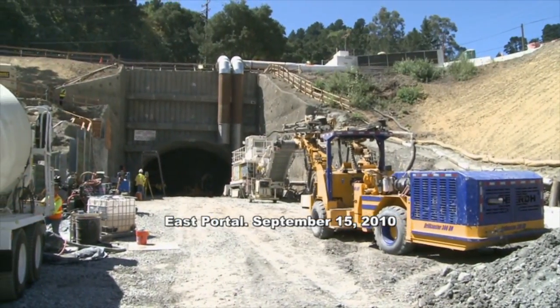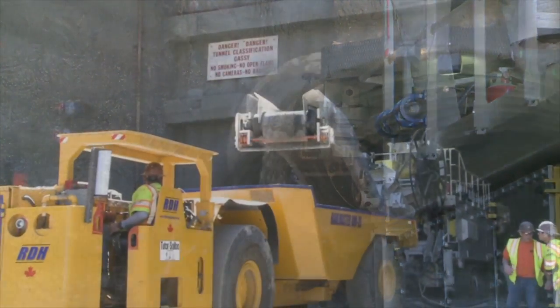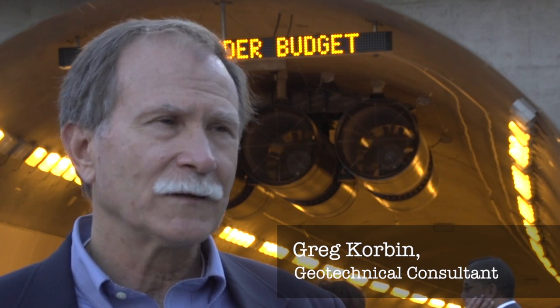It is the first NATM tunnel for the contractor and one of the largest and first NATM tunnels for designer Jacobs Associates. This is a prime example that it can be done. Geotechnical engineer Greg Corbin sat on the project's design review board for Caltrans, noting that if the design package is a good one and the contractor has qualified people — particularly tunnel superintendents who really understand this work — it can be successful.